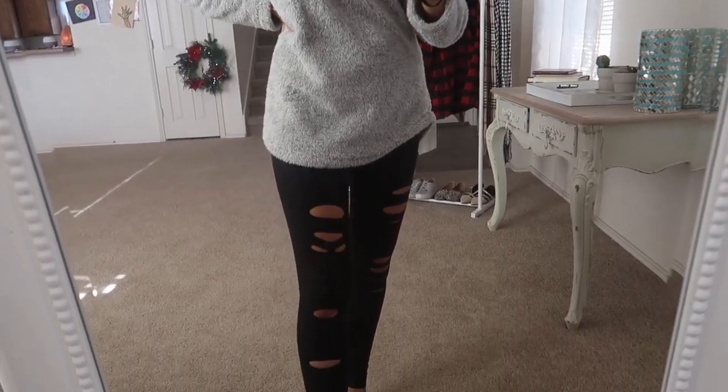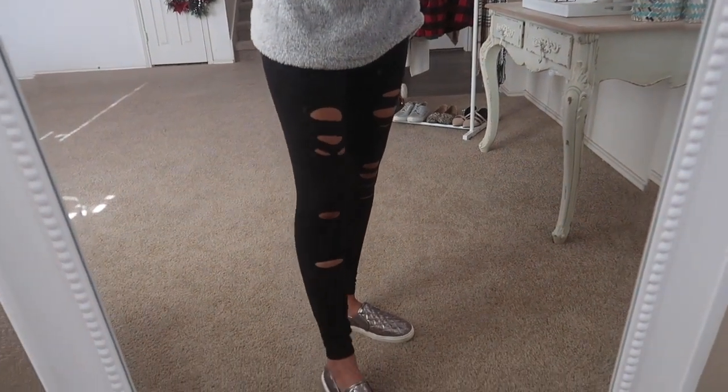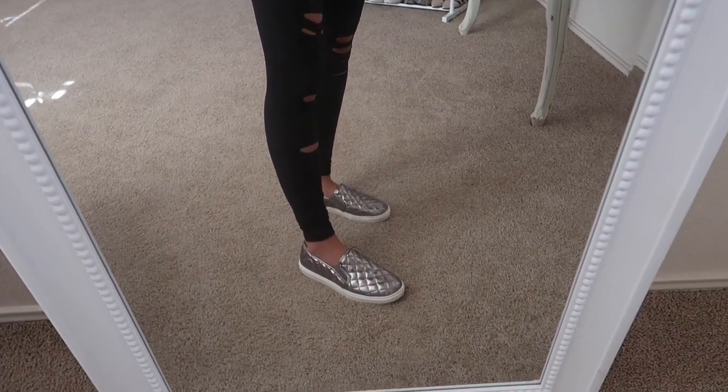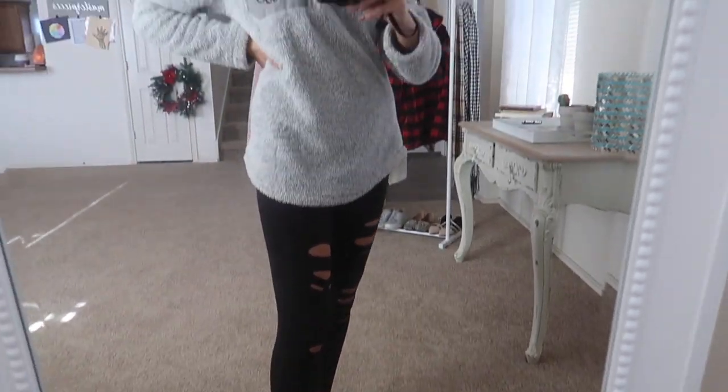I just have it paired with one of my favorite leggings from Amazon. These are absolutely adorable — I love the holes in them. And then I have on my new Walmart flats. They are so cute; I'm absolutely obsessed with them. They're under $15 and they are so comfortable too.